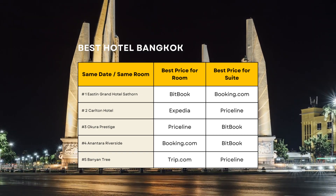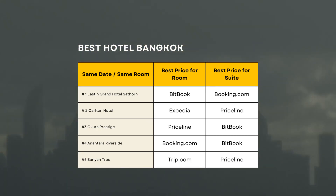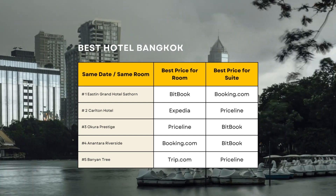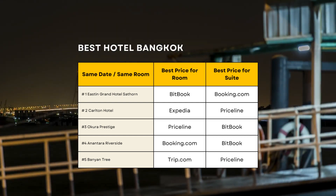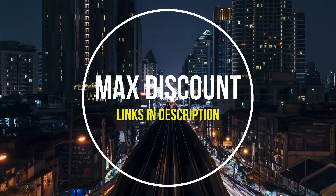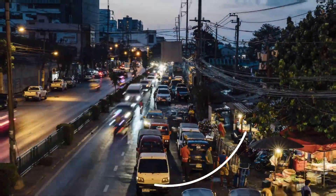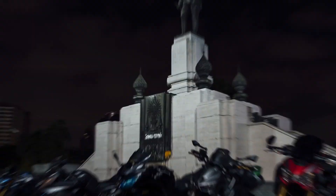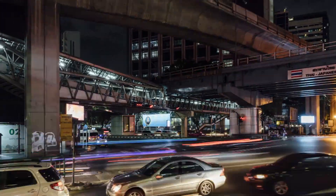To simplify your decision-making process, we've prepared a handy chart that highlights the best website for booking hotel rooms and the one to use when reserving a suite. This will help you make the most informed choice for your stay in Bangkok. Don't forget to check the description for price comparisons and maximum discount links for each hotel. Thank you for joining us on this journey through the top five hotels in Bangkok. Remember to like and subscribe for more travel tips and destination recommendations.